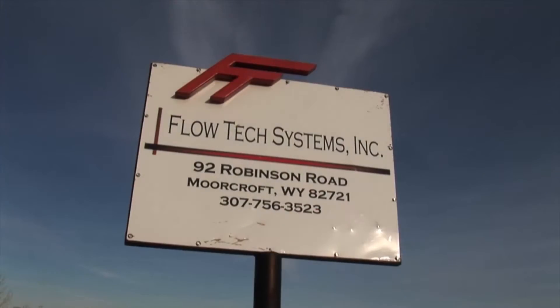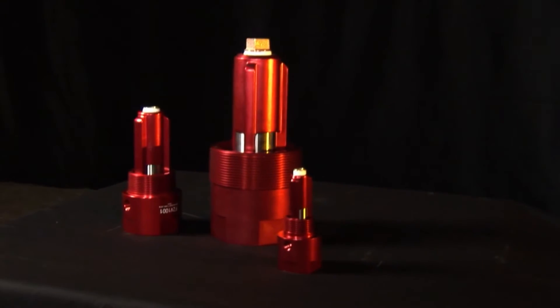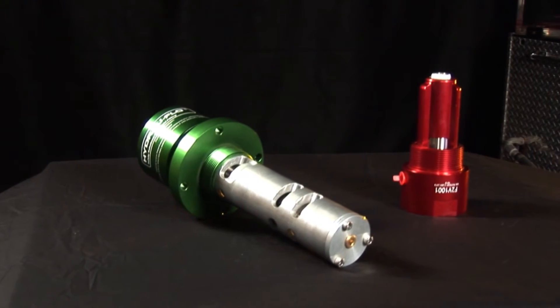Jeff Workman, owner of Flowtech, has been involved with the engineering and design of non-pressure fueling systems for over 15 years.